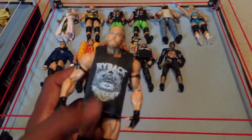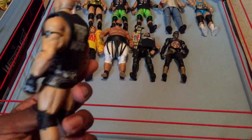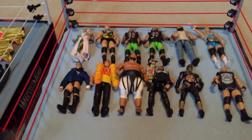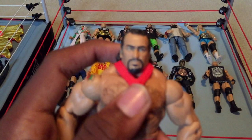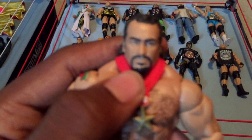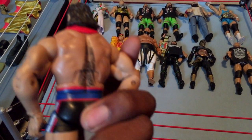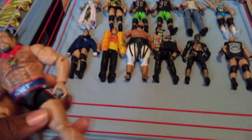Next I have Elite 21 or 22 Ryback — a really nice figure, got this in the mail a couple days ago along with another figure I'll show you later. Next I have Elite 34 Rusev with a face swap from the two-pack. My original Elite 34 Rusev had a big gash on his eyebrow and his hair was discolored, so I did a face swap on that one.